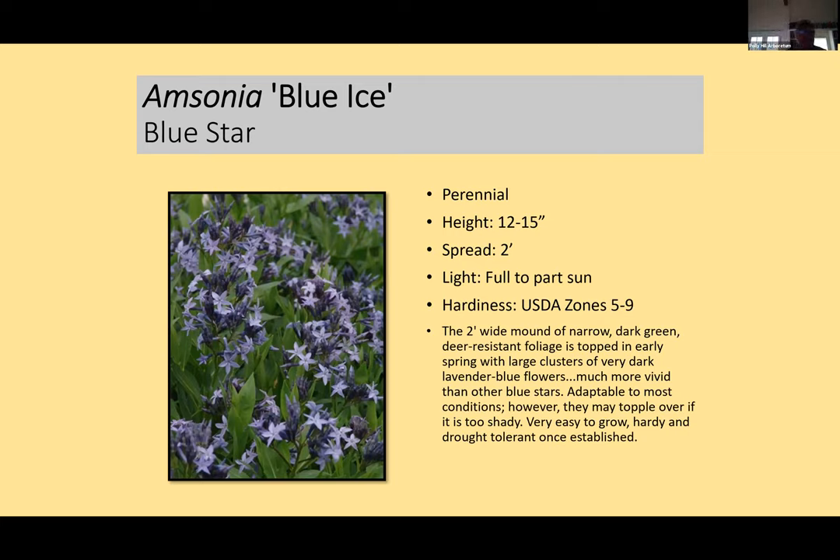Amsonia — the blue stars — are in a plant family that exudes milky sap, which is actually latex, and deer don't eat them because of it. They have starry cobalt blue flowers, lush green foliage, and beautiful yellow fall color. There are an estimated 12 to 20 species almost exclusive to North America. This particular one gets a little over a foot tall, likes full sun to part sun, is super hardy, drought tolerant, and works great as a ground cover at the front of the border.